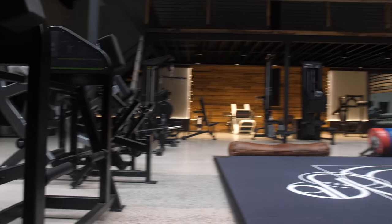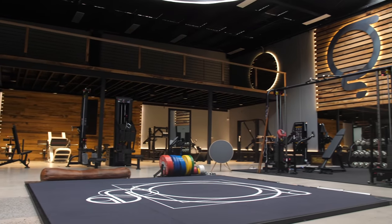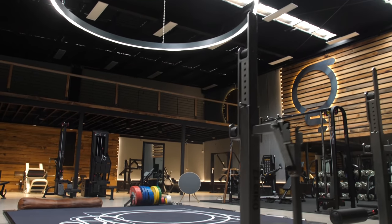You guys have been asking for it for a while and the day is finally upon us. Today I'll be taking you on the grand tour of my private gym space and I'll show you all the pieces in here and tell you a little bit of the backstory behind how and why this all came together. There's a lot going on in this video, so you'll find timestamps below.